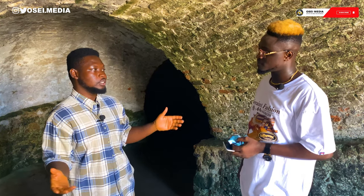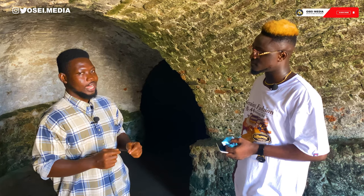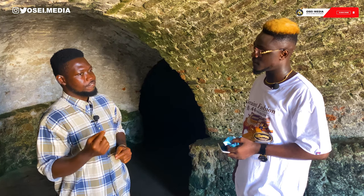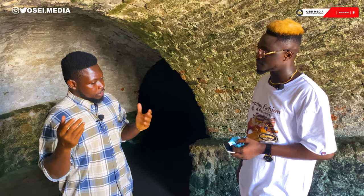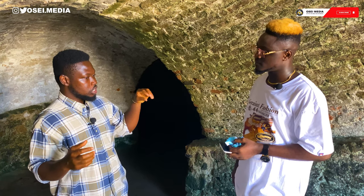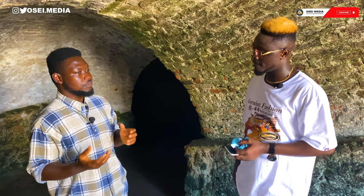Cape Coast Castle, where we are at the moment, is the smallest among the three. However, Cape Coast Castle was once built as a fort known as the Carolusborg Fort by the Swedish in 1653. The fort was named after King Charles of Sweden. It changed hands between the Swedish, the Danes, and the Dutch until the English captured it in 1664. It was the English who developed the fort into a castle as we see today.